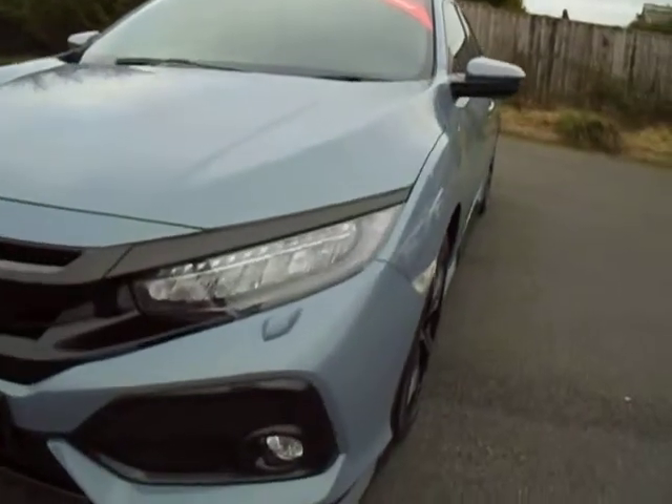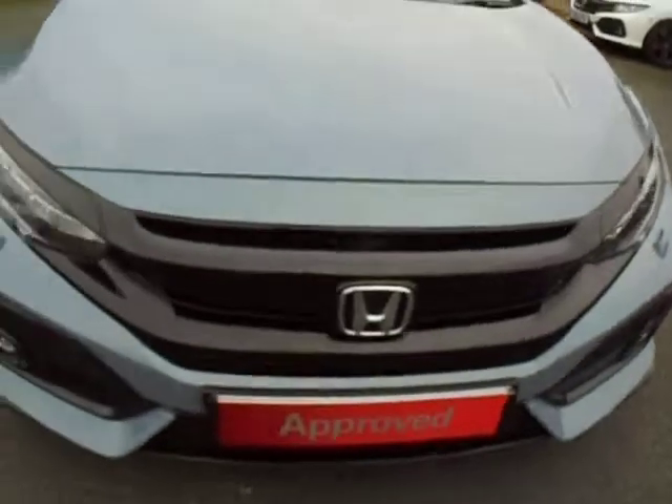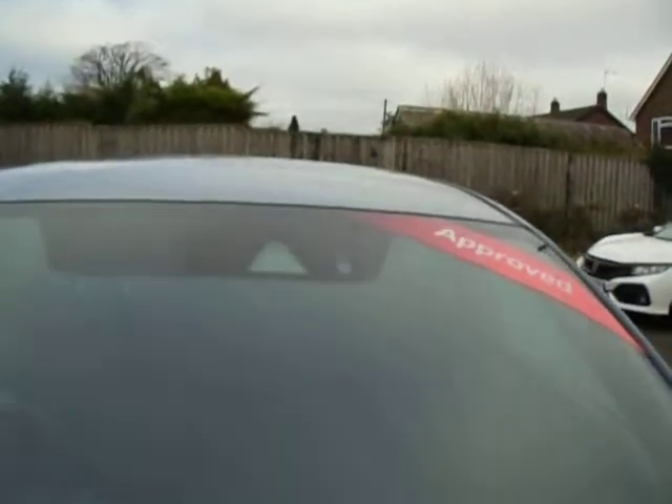On the front of the vehicle, it comes with front fog lights, LED daytime running lights, front parking sensors, headlight washers, and in the middle of the windscreen it's got your cameras and all your sensors.